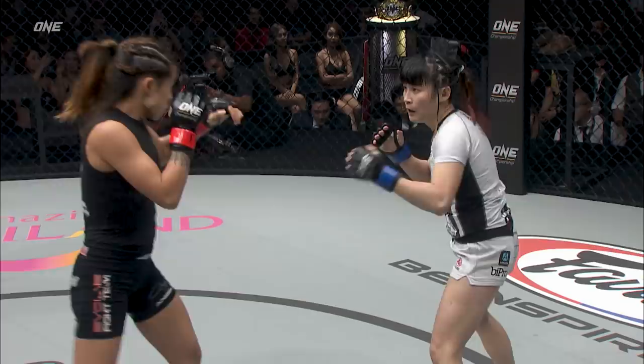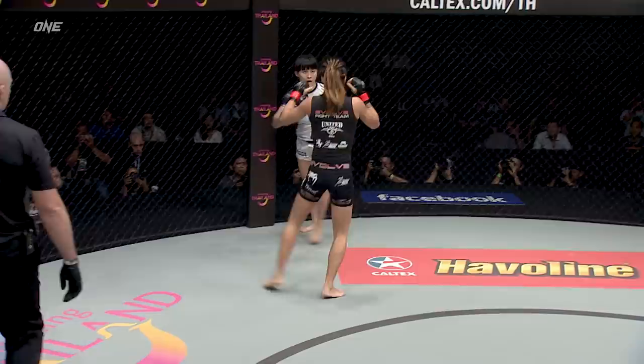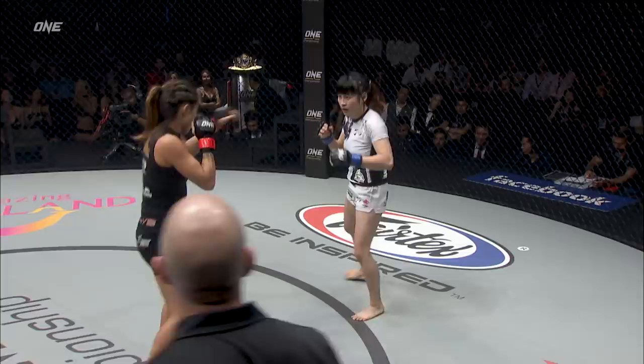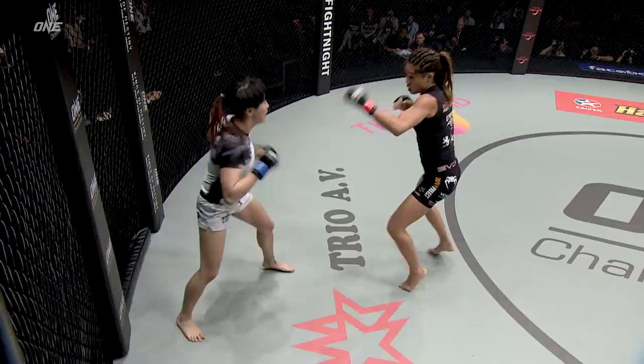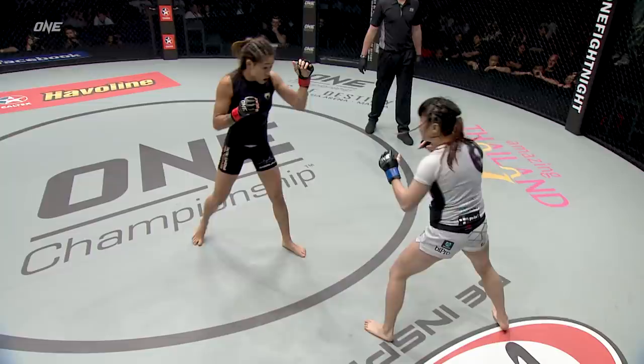Angela Lee has definitely been polishing up her striking out there at Evolve, working with the Muay Thai world champions. Good combinations on the exit. I like the short dirty boxing controlling the head. But there's no quitting Jenny Huang whatsoever, consistently pushing forward. As soon as she starts to move, Angela is right there cutting off the angles and trapping her against the cage. Lee is also happy to push her away from the clinch. You could see Jenny was considering that collar tie — that judo background — but Lee's control of distance has been sensational. She's using the feet, push kicking the legs and hyperextending the knee.